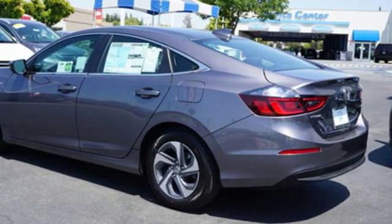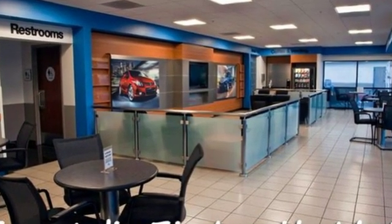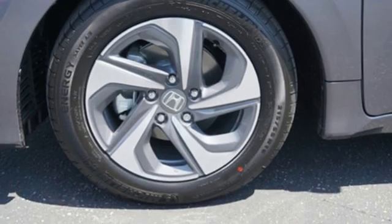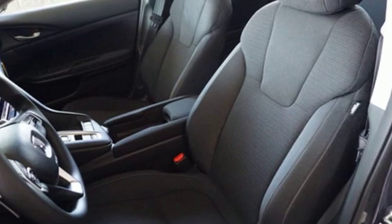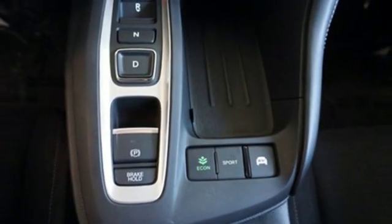It comes with the features you need and, better yet, want. Bluetooth streaming audio, power heated mirrors, manual tilting steering column, remote engine start, manual telescoping steering column, continuously variable automatic transmission, aluminum wheels, gas pressurized shocks, and i4 engine.